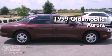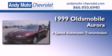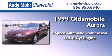This is a 1999 Oldsmobile Aurora. This four-door sedan has a four-speed automatic transmission and a 4.0-liter V8.